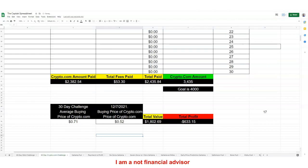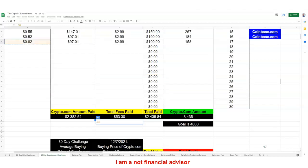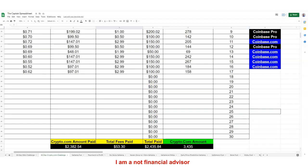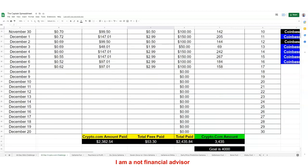Here's a quick overview: my average buying price is 71 cents, today's price is about 62 cents, so we're still in the red — negative $320.56. But we're almost to our goal, at around 3,434-35. Total paid for crypto.com is $2,382.54, fees are $53.30, and total paid overall is $2,435.84. I am excited — we'll be back tomorrow on Wednesday, day number 18.